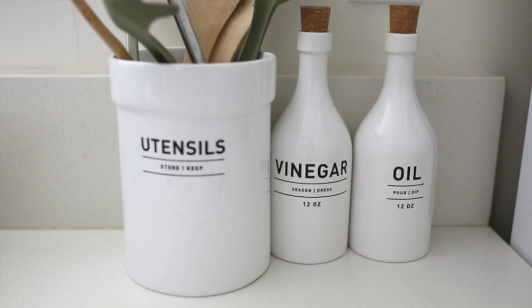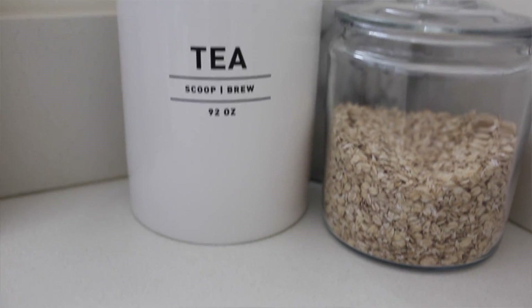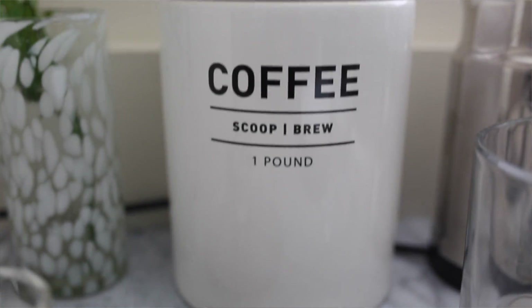Number two are these canisters that I got from West Elm — I'll have everything linked down below. These are the most popular thing; I get the most questions on them anytime I show them in a video. They're actually on the more affordable side, because West Elm does have some pricier pieces. However, the quality with all their furniture is just absolutely exceptional. It's probably my number one place to shop, and these canisters are so universal — I feel like I'll keep them forever.